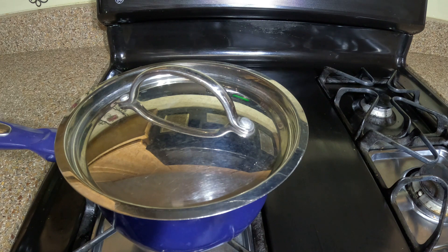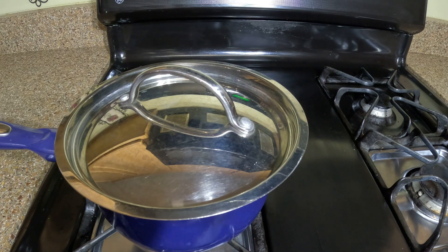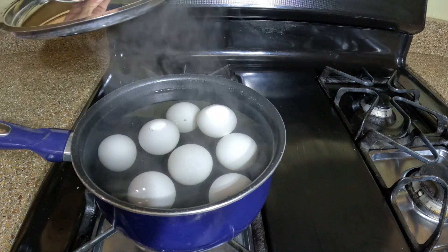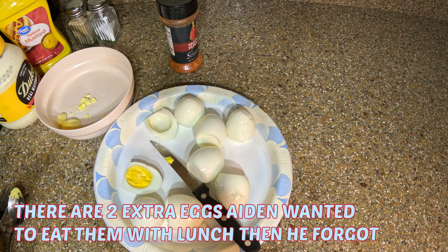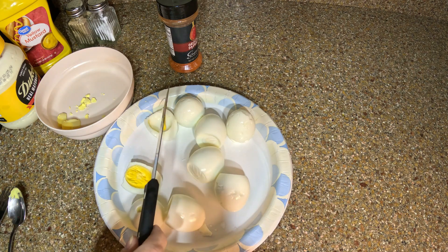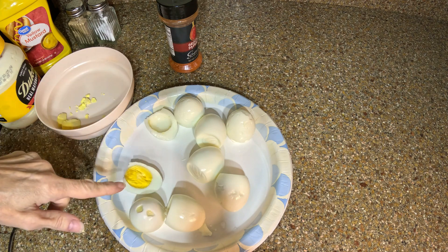First thing I did was I took out six eggs and I put them in a pot of cold water, turned it on, brought it to a boil, then covered it up and let it sit for 10 minutes. I'm now going to run them under some cold water and peel them. I don't know if I mentioned that I am using household items in this challenge — nothing crazy like a block of cheese, because that's a staple, but mayonnaise, mustard, salt, pepper, seasoning, maybe a fat. Nothing crazy. So I'm going to cut all these in half.